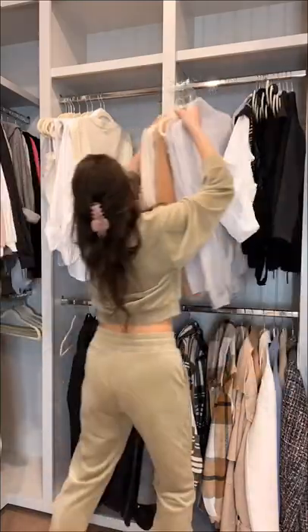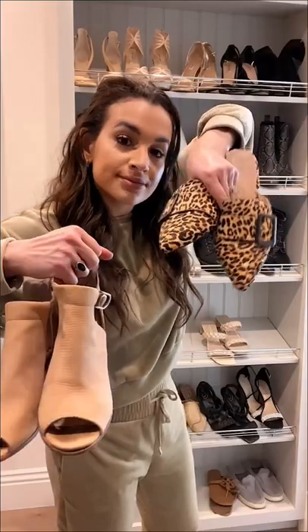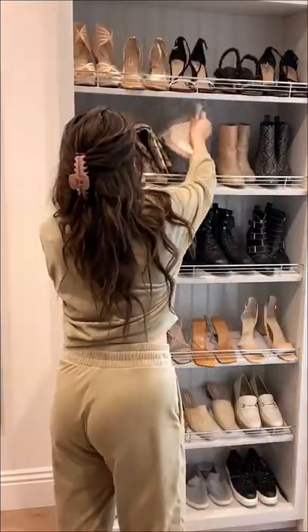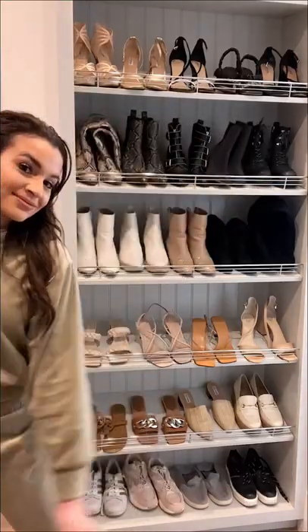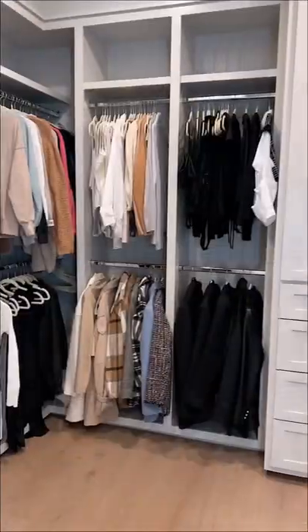Once I decluttered those trendy items, I started reorganizing everything by color and sleeve length to see what I actually have in my wardrobe. Then I moved on to shoes — I ended up decluttering two pairs and then reorganizing my collection by style and color. Now that I have everything organized, it's a lot easier to see what my actual style is and what I want to be adding to my closet this spring.